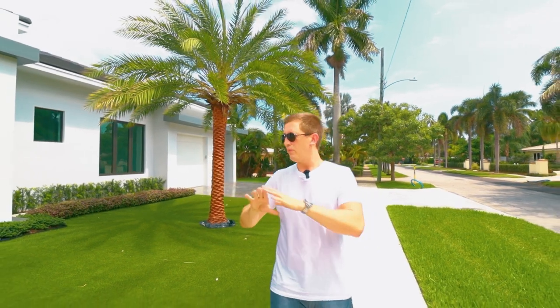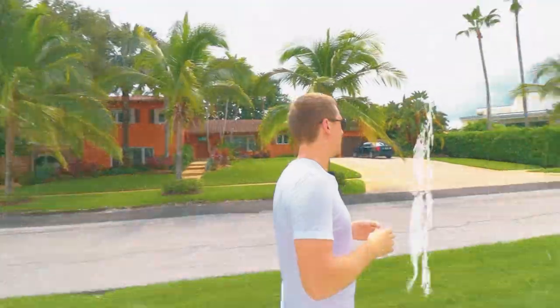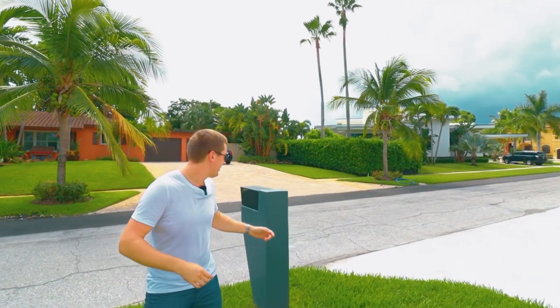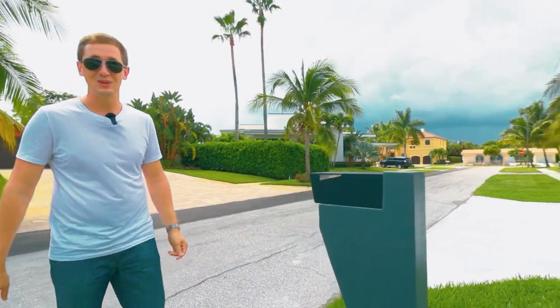It's a modern design — plain white, no texture, grayish accents. The only unique thing I noticed is this mailbox. I believe Elon Musk was designing it — look, this is a Cybertruck mailbox.